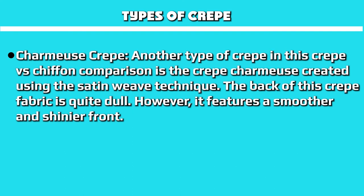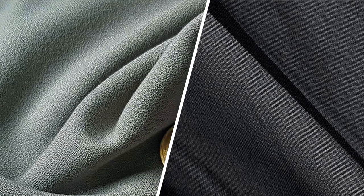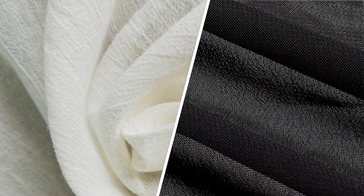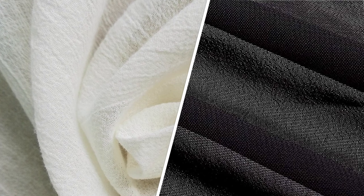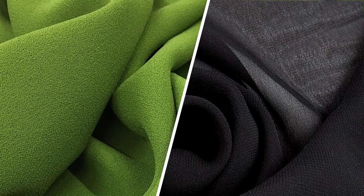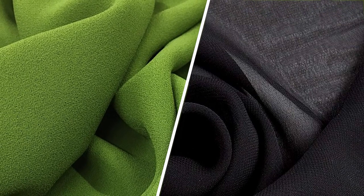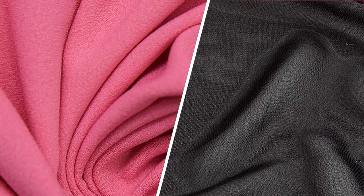Crepe de chine is another type of crepe created using the satin weave technique. The back of this crepe fabric is quite dull, however it features a smoother and shinier front. Crepe and chiffon have taken the contemporary world by storm. These fabrics define comfort, simplicity, class, and elegance. This crepe vs. chiffon comparison provides insight into the similarities and differences between these fabrics, and we hope that by gaining this insight you can choose the fabric best suited to your needs.